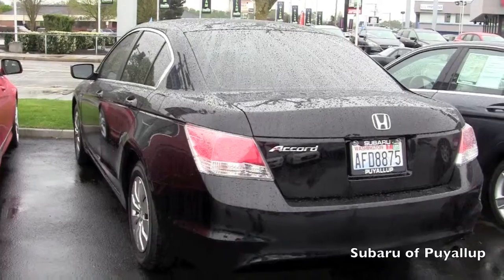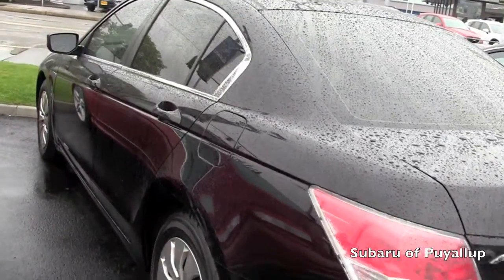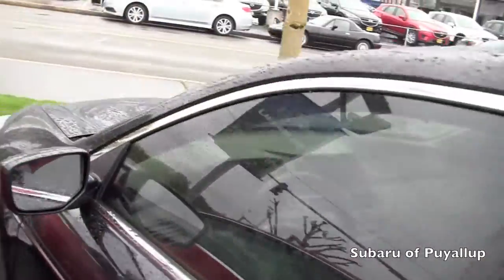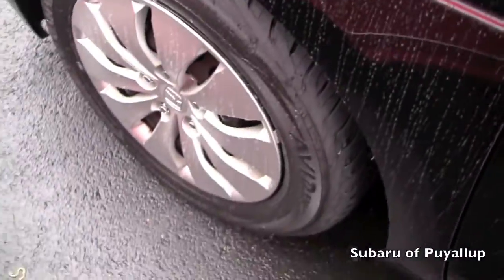I'm here at the Subaru of Kuala, your stress-free dealership, with a 2010 Honda Accord. It does have tinted windows, the paint is in excellent condition — I know it's a little rainy so it's hard to tell. The tires are in excellent condition as well.